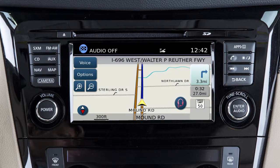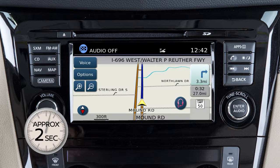Voice guidance can be repeated by touching the voice key on the currently displayed map screen. To turn this feature on or off, touch and hold the voice key on the current map screen for approximately 2 seconds.